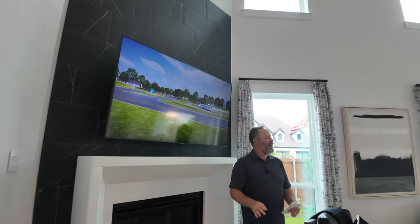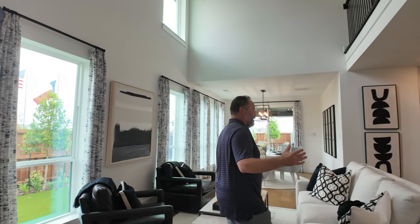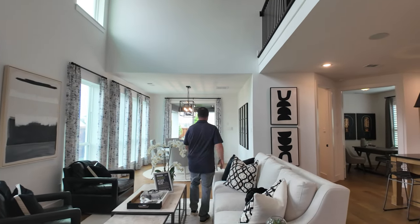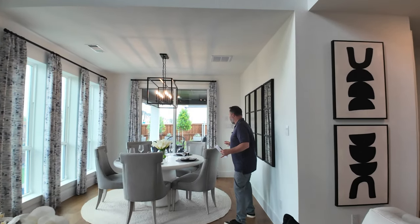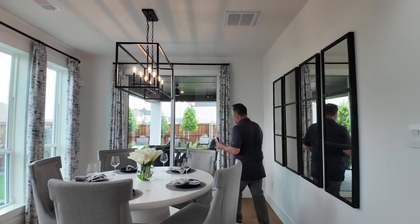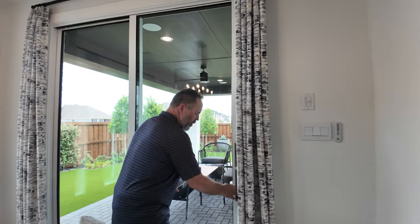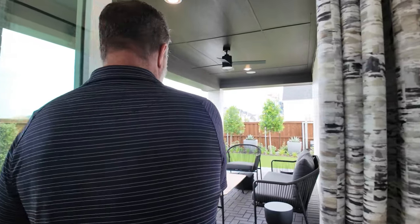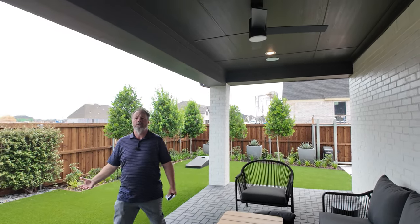Something this home has that the other one didn't — a fireplace. It's a much bigger living area, and the media room in this house will blow you away. You've got dining and look how much more space you get — and since it's a corner lot, look at this lot, look at this patio.